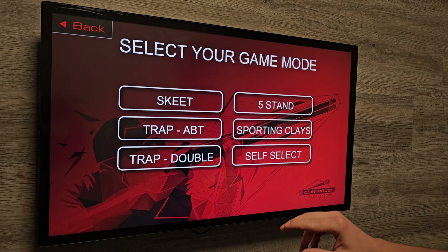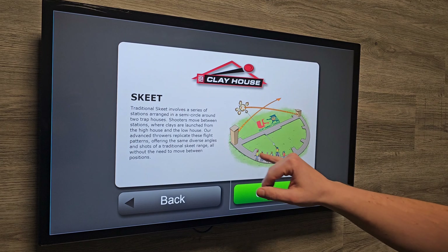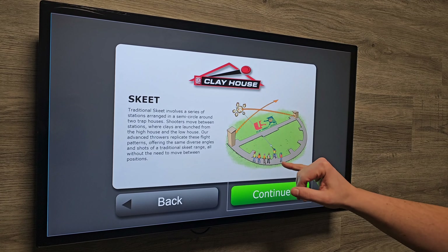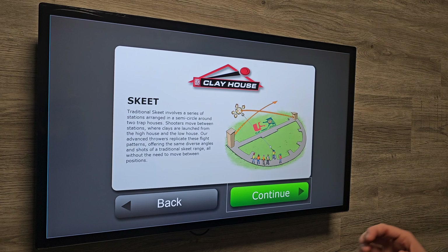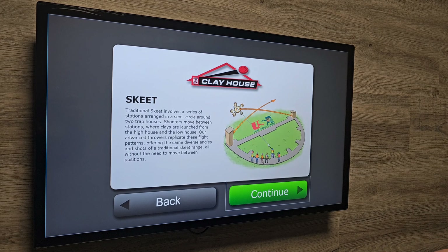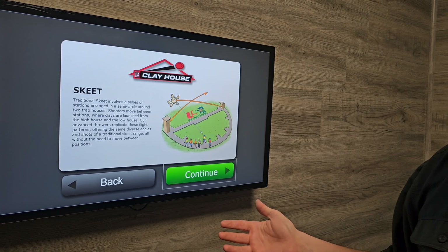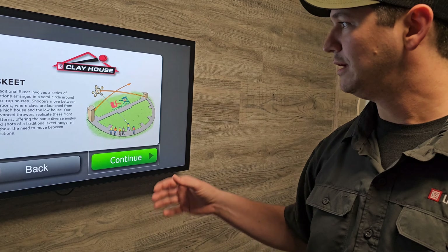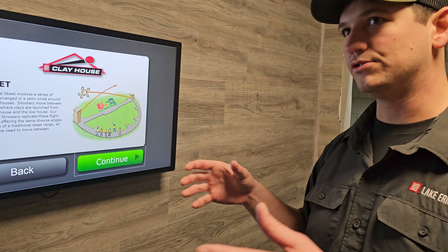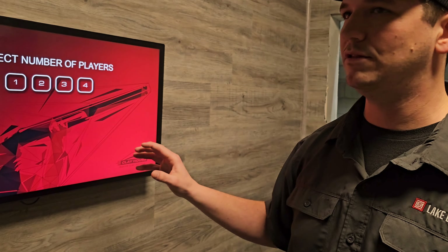Let's go back and actually select skeet. Typically in skeet, you'll have this kind of semicircle where you'll move from station to station. What makes the clay house special is it keeps you in a stationary position in these suites where you can have up to four people in your suite, and the clays are essentially moving around you — not literally, but we're replicating those angles.